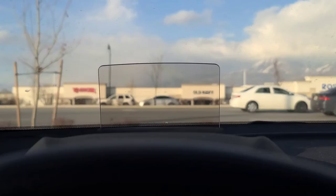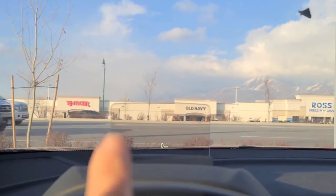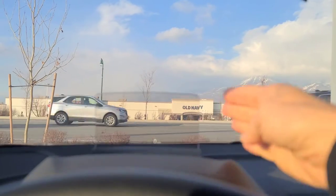It has a heads-up display. Basically it tells you the speed limit on your windshield — it has a little screen in front of the windshield. Do you see it? The little zero? It will tell you, it's a little screen right here that pops up. This is amazing. Alright, now I'll say bye. Bye.